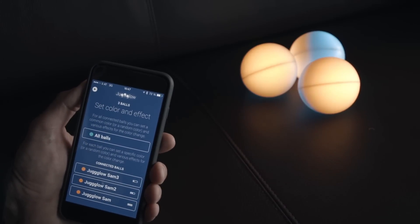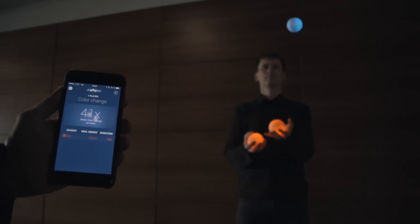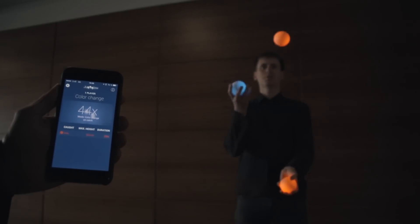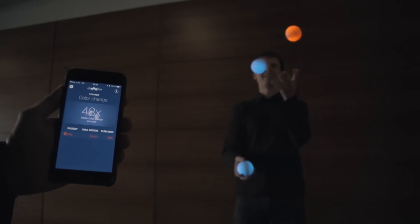Each ball has built-in sensors. We have developed special algorithms for precise detection and pattern recognition. Thus, we see, for example, if the ball was caught, how high it was thrown, or if it was dropped.